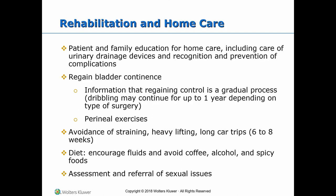Rehabilitation and home care includes patient and family education for home care, including care of urinary drainage devices and recognition and prevention of complications. Regain bladder continence by informing the patient that regaining control is a gradual process; dribbling may continue for up to one year depending on the type of surgery. Perineal exercises including Kegel exercises should be taught. Avoidance of straining, heavy lifting, and long car trips for at least six to eight weeks is advised. Regarding diet, prevent constipation, include fiber, encourage fluids, and avoid bladder irritants like coffee, alcohol, and spicy foods. Assess and refer for sexual issues.